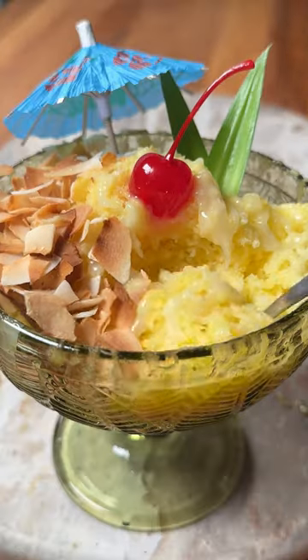The shaved frozen pineapple is sweet, it's tart, it has such a delicate texture — it just melts in your mouth. Delicious.